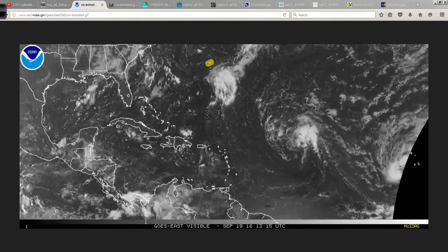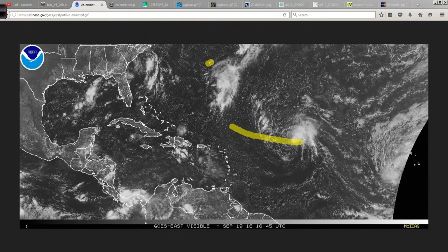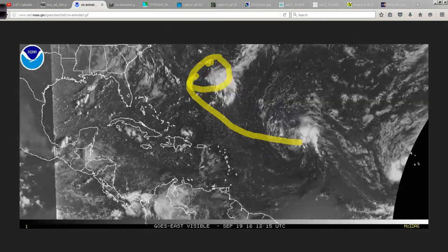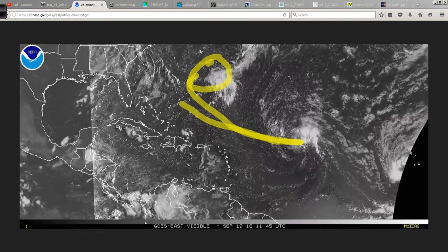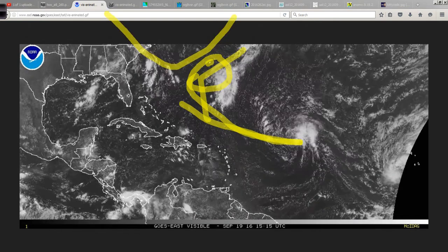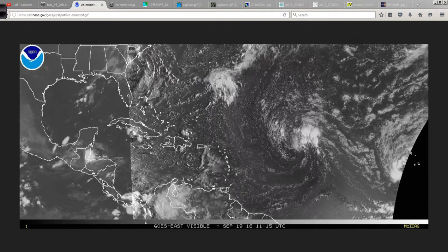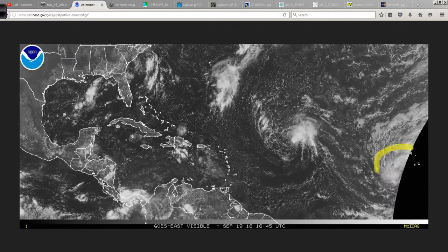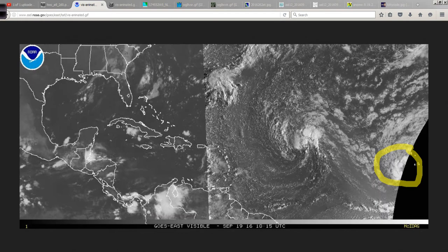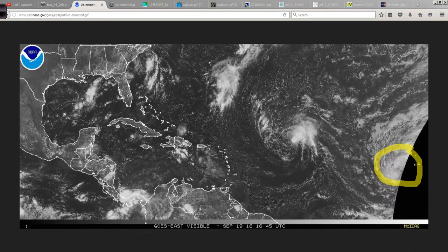This is Bermuda here. It looks like Carl is going to come up and then turn somewhere in the vicinity of Bermuda. There's still a chance if it stays weak enough it could come farther to the west, but I think the trough that's going to be dipping down will be enough to yank this out to sea. And then out here, near the Cape Verde Islands — or the Cabo Verde Islands as they're referred to now — another depression trying to form.